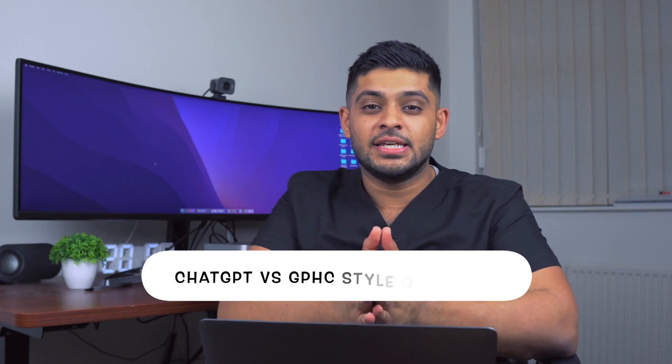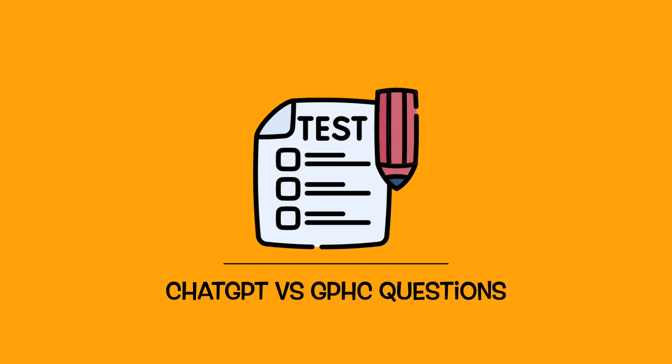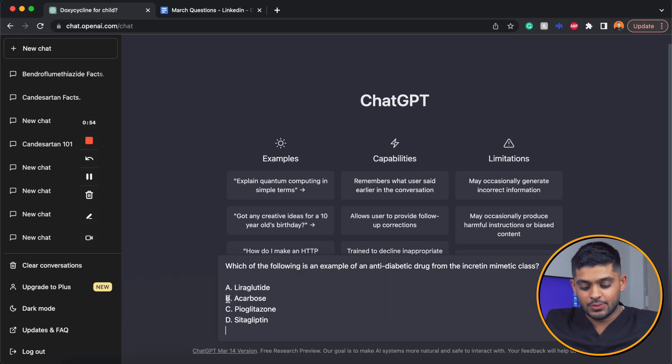ChatGPT is taking the internet by storm. I'm a pharmacy lecturer by profession and I'm going to ask ChatGPT some GPHC-style questions to see if it can answer them correctly. I've got some quiz questions that are slightly shorter than a typical GPHC-style question, but I'm going to use these nonetheless just to see how it performs.